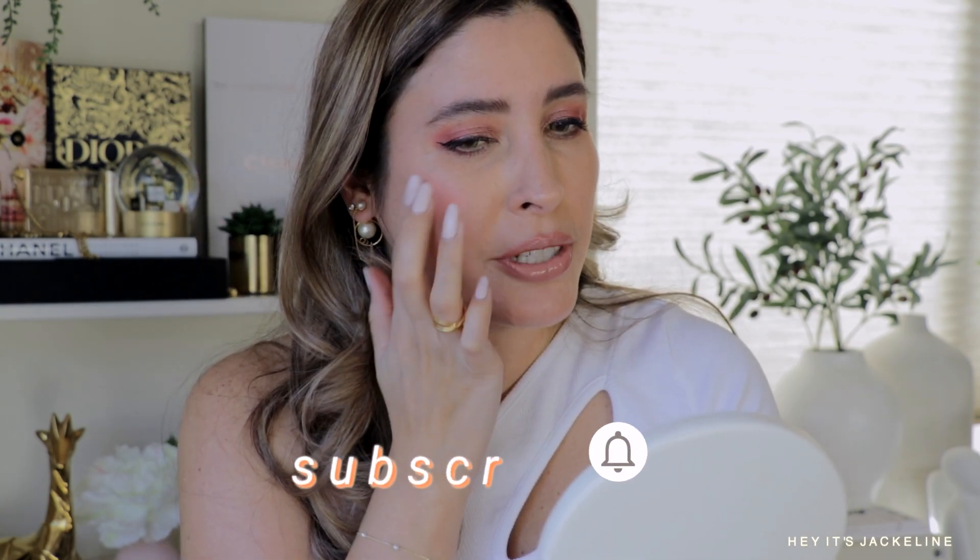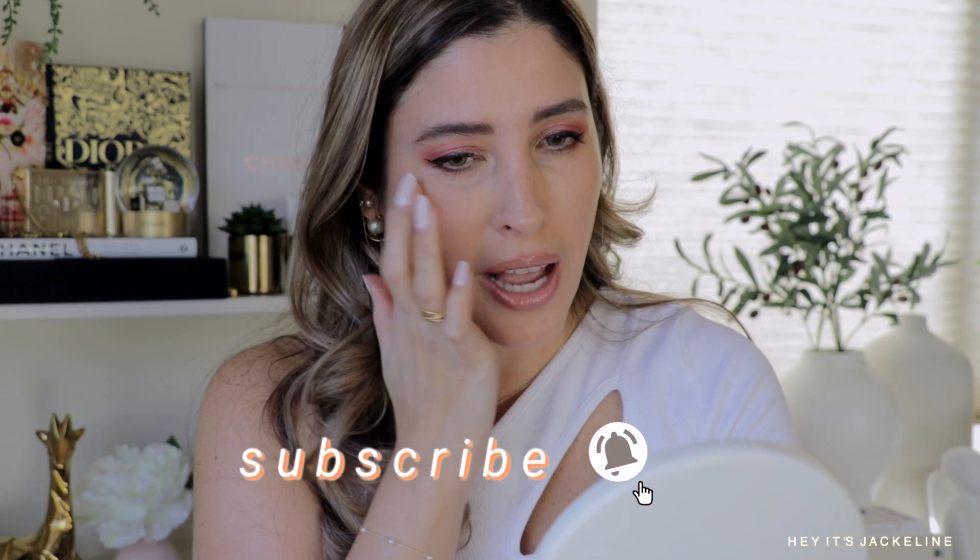If you're wondering about the eyeshadow I'm wearing, I got my hands on both of the new eyeshadow quads from Tom Ford — tune in and subscribe because I'll have my review on both quads fairly soon. I also have my review up already on the new Natasha Denona Love Face Palette, so check that out on my channel.